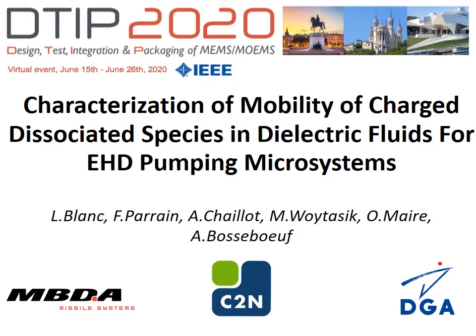Hello DTIP, my name is Luca Blanc. I'm a PhD student working at MBDA France for a CifreDéfense thesis in partnership with the C2Zen laboratory and the support of the DGI. The topic of my thesis is about thermal management of onboard electronics using diphasic active cooling systems. During this presentation, I will show you a study about the characterization of mobility of charge dissociated species in dielectric fluids for EHD pumping microsystems.